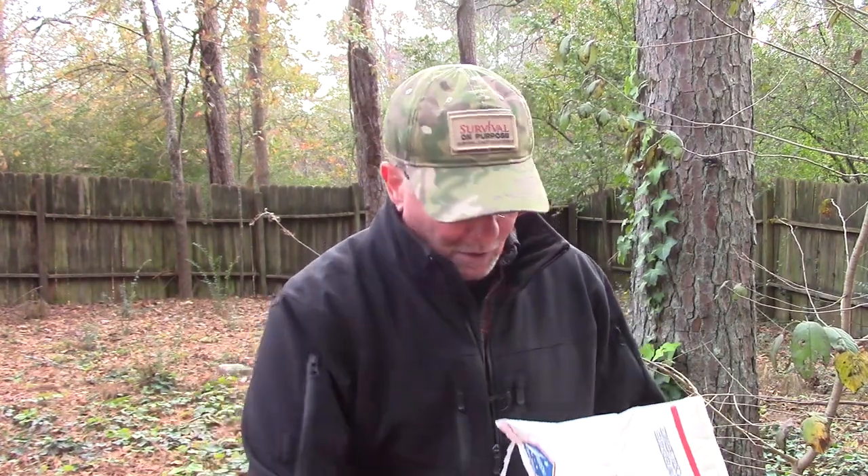Welcome back to Survival on Purpose, your home for trustworthy information and gear reviews related to camping, survival, and general preparedness for regular folks. My name is Brian, thanks for joining me. I decided to make this video because today I got a package from Hog Holsters, and this actually contains a holster that I had the extremely rare honor and privilege of being present when it was made.